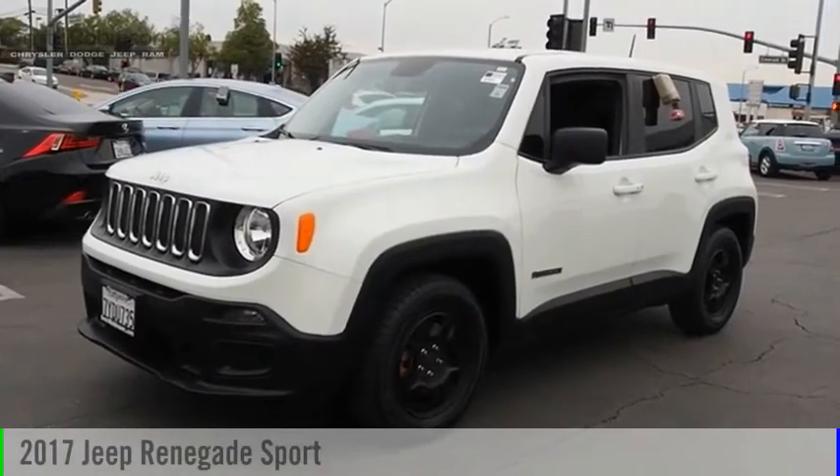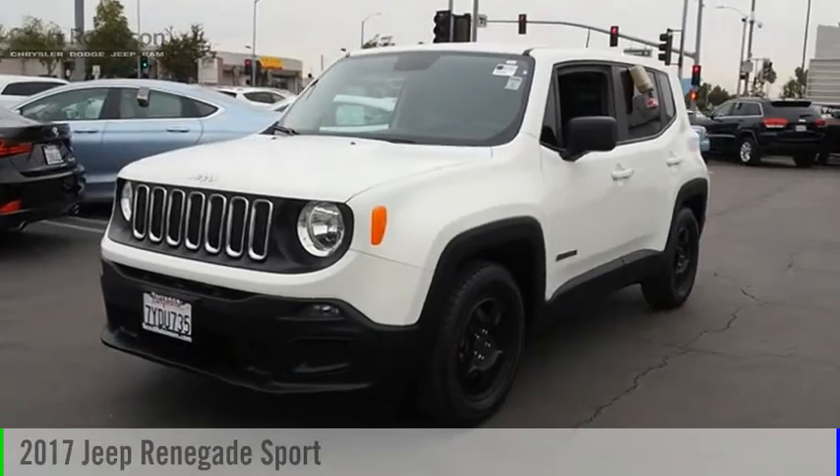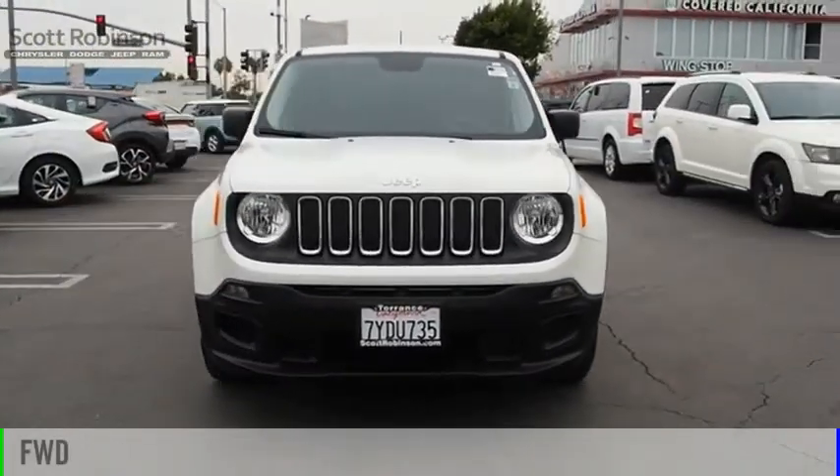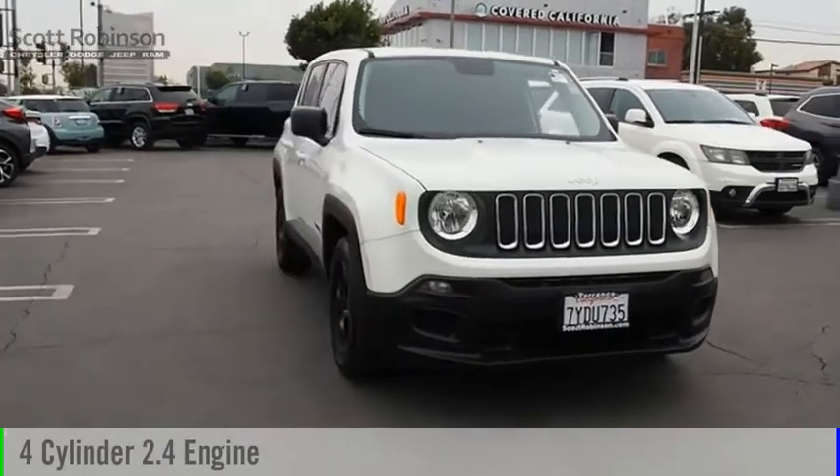Looking for the right vehicle? Check out the 2017 Jeep Renegade. This vehicle is powered by a front-wheel drive, four-cylinder, 2.4-liter engine.